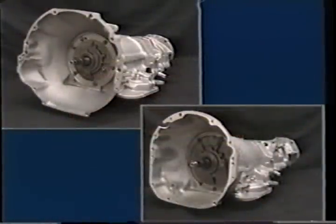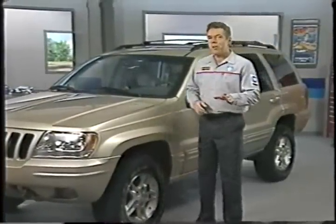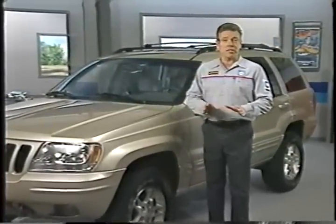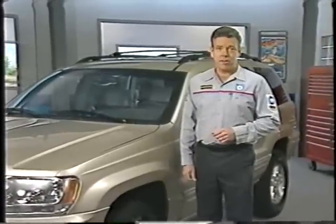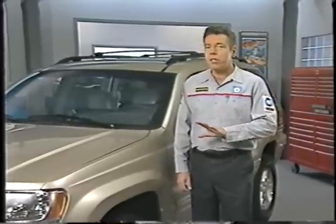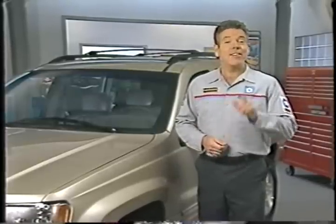The 42RE and 46RH automatic transmissions found in Dodge trucks and Jeep vehicles of the 90s. In this month's Master Tech, you'll get an in-depth look at Chrysler's latest in rear-wheel drive automatic transmissions, the 45RFE. This all-new transmission is fully electronically controlled, ushering in a new era of transmissions for Chrysler vehicles, the customers that drive them, and the technicians who service them.